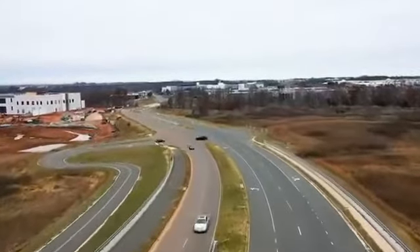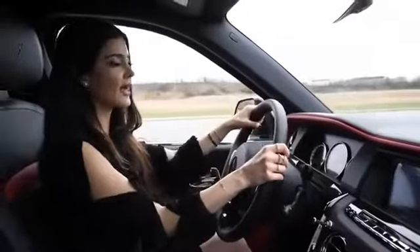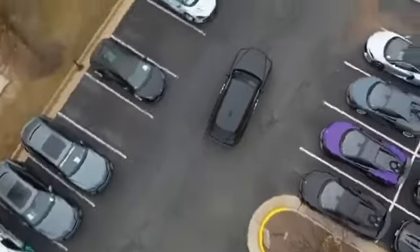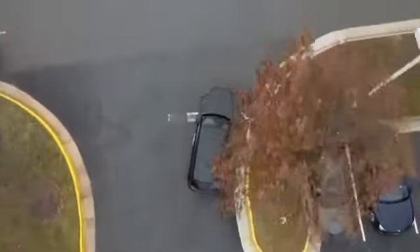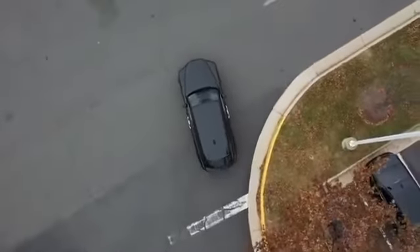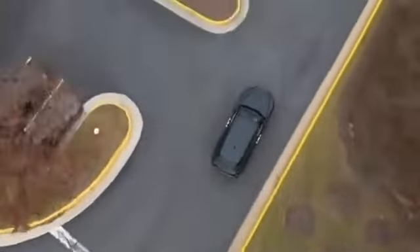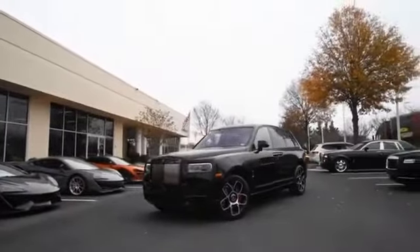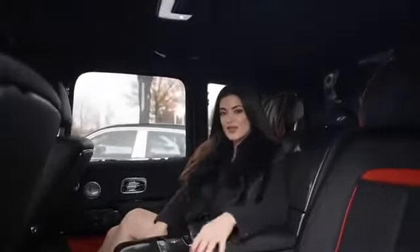The all-wheel steering allows the Cullinan to be more agile and dynamic, with a really good turning radius for a car with an extended wheelbase. Sometimes in a regular car you need to move the steering wheel several times to park or fit into tight spaces, but with the Cullinan's all-wheel steering it's really agile and you can do very sharp turns without any issue.